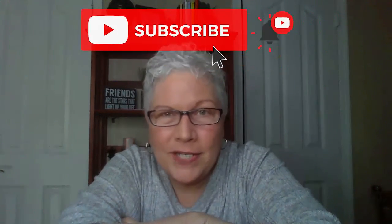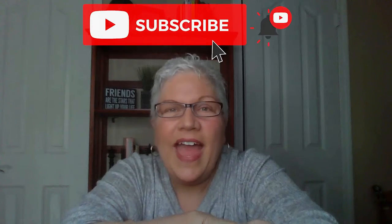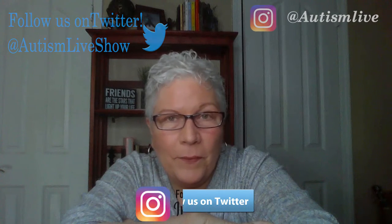Thanks for watching Autism Live. If you found anything helpful in this video, please give us a like. Make sure that you smash that subscribe button on YouTube and give us a like on Facebook. You can also follow us on Twitter and Instagram for important updates, and please download our free podcast wherever you get your podcasts. Give your kiddos a hug from me, and one for you too. Bye bye for now.